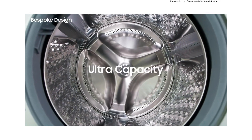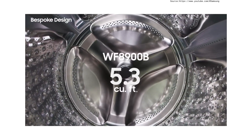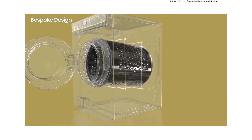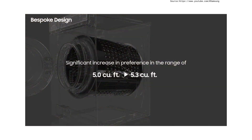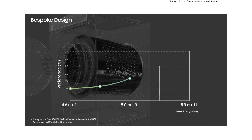Not only does it have a flat design, it also has the large capacity of 5.3 cubic feet. According to a customer survey, purchase preference increases significantly as capacity exceeds 5 cubic feet. Our bespoke washing machine has the industry's highest capacity of 5.3 cubic feet, making it a definitely attractive purchasing factor for customers.